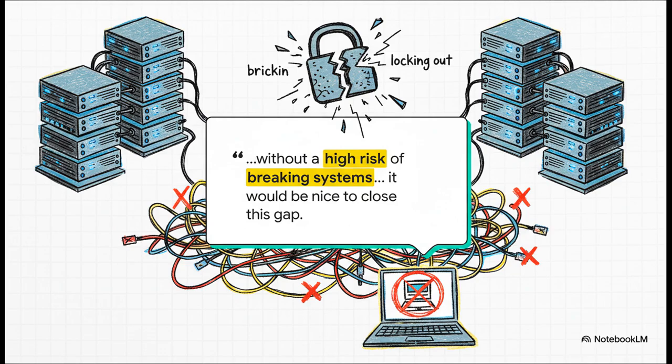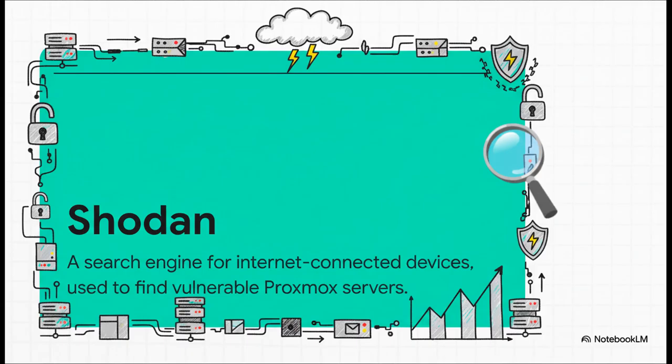But then you've got the developer side looking at very real practical risks. As one developer, Fabian, said: if there is a nice way to implement this without a high risk of breaking systems, then it would be nice to close this gap. For them, a simple fix could literally lock thousands of users out of their servers by breaking custom boot setups. And the stakes are absolutely real — there's a tool called Shodan, basically a search engine for internet-connected devices, and a quick search shows thousands of Proxmox management interfaces are publicly exposed on the internet. This makes the vulnerability way more than just a theoretical what-if.